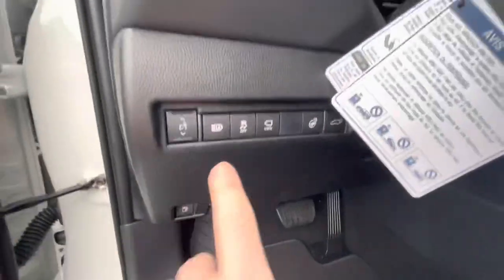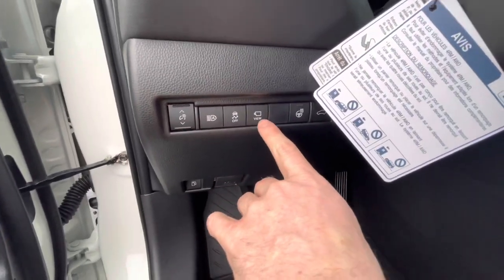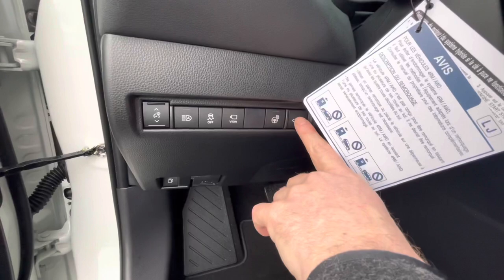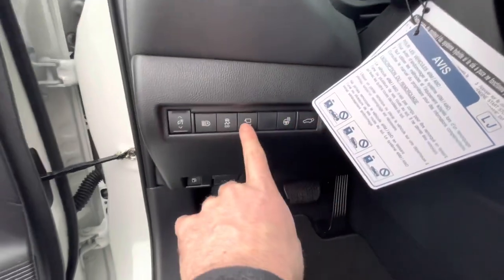Some other buttons down here: you've got your automatic high beams, traction control off, heated steering wheel activation, a button to activate the rear liftgate, and one to pull up the bird's eye view camera.